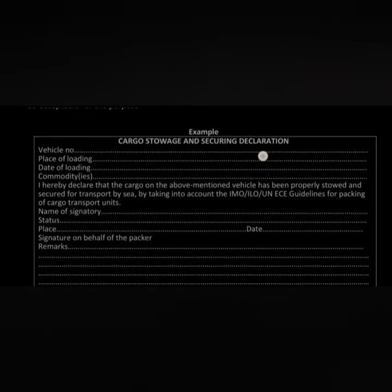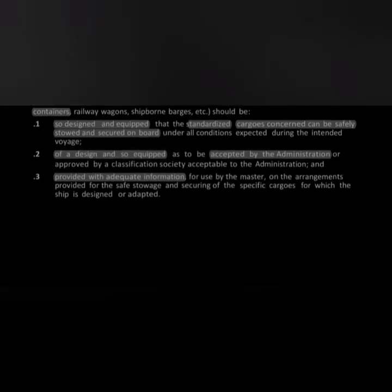The next point in Chapter 2 is about the cargo storage and securing declaration. Certain cargoes listed under the IMDG Code and SOLAS Chapter 7 have specific packing and transport requirements that must be fulfilled.